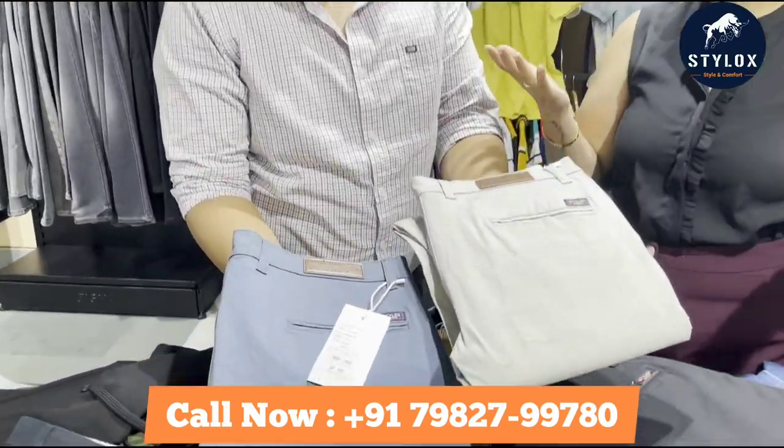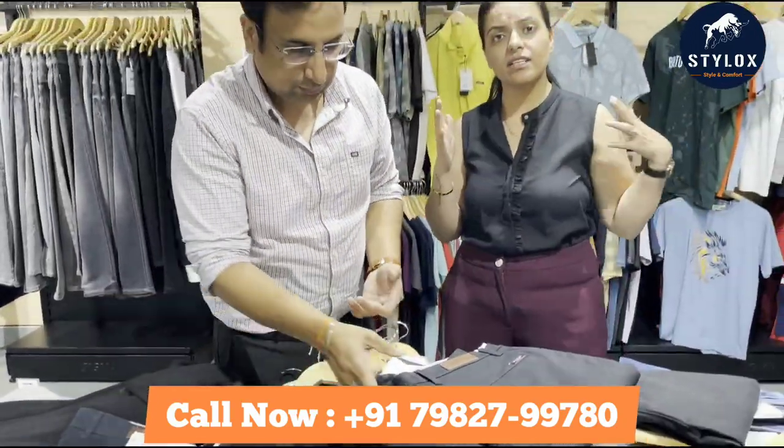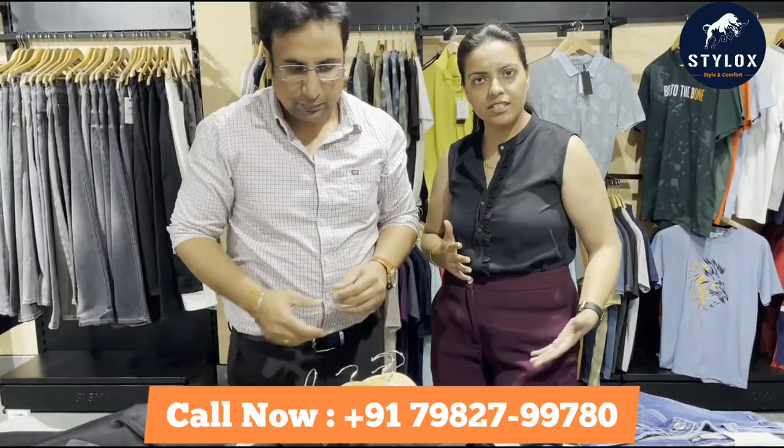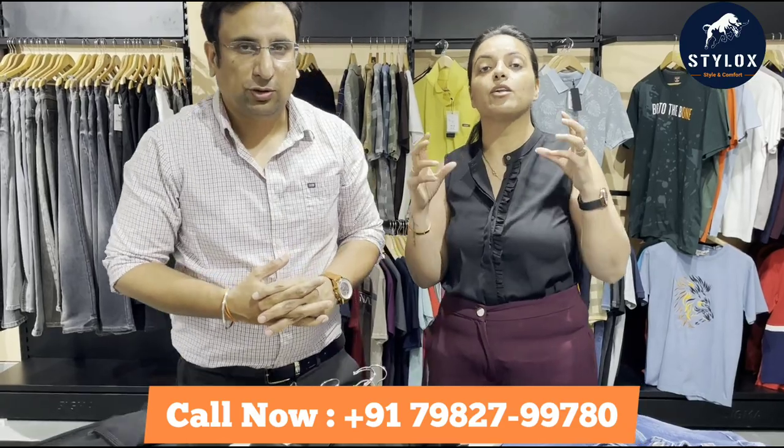We always say that if you don't know about Stylox as a partner, we are showing you the full collection — t-shirts, shirts, trousers, and now we will also show you the lowers and jeans. This is a mixed collection that you always get at Stylox, because Stylox is a complete name for men's casualwear.